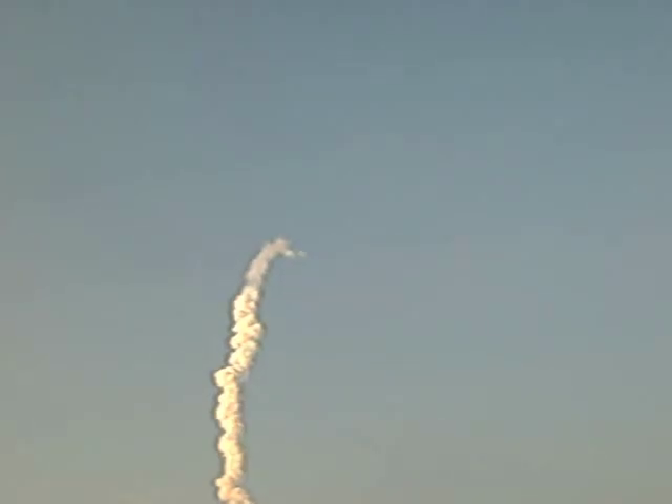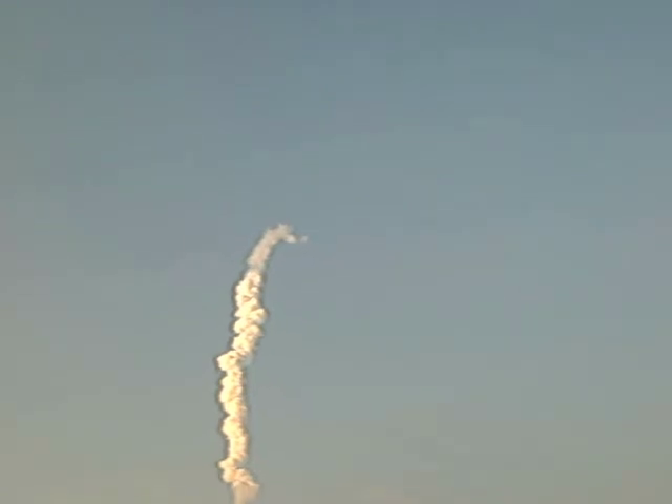The propulsion officer reports the orbital maneuvering system engines have ignited, providing Endeavour with a kick in the pants for the next minute and a half, assisting the shuttle and its crew on its climb to orbit.